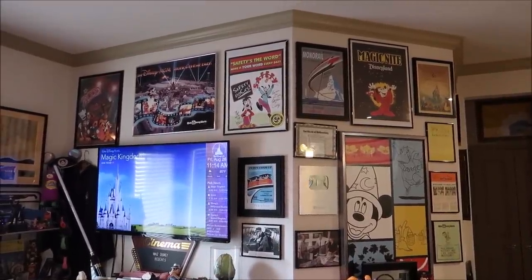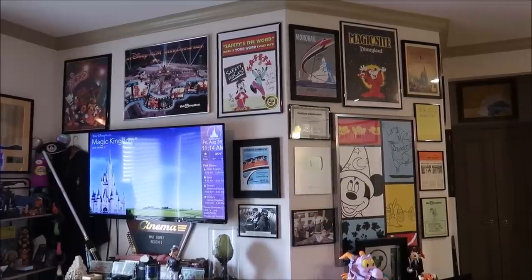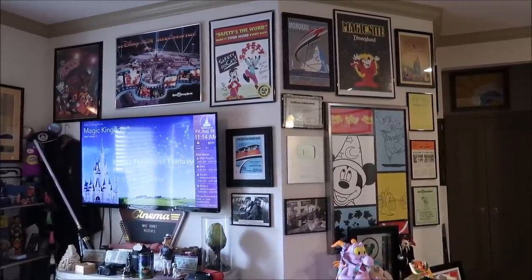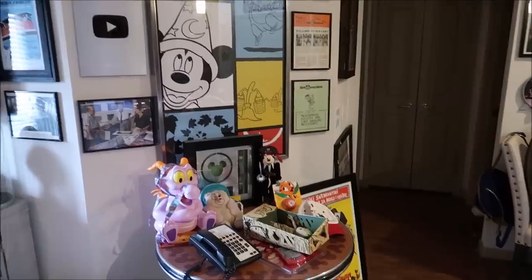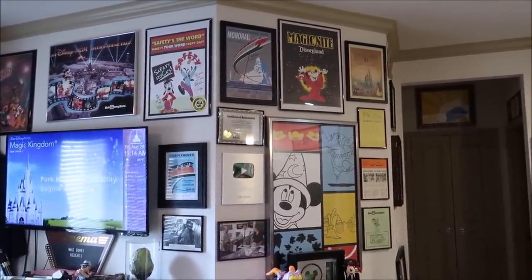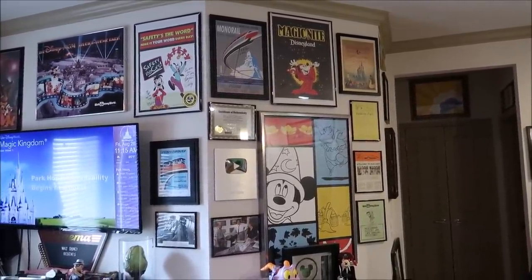On top of everything I buy in today's video, I'm also going to be auctioning off some items from my personal collection. As you can tell, I have a little obsession with Disney memorabilia and I have collected so much that I don't even have blank wall space. I have things just sitting on the floor waiting to be hung up, including Haunted Mansion props, animatronic props, and some really interesting pieces.